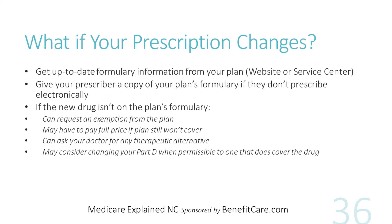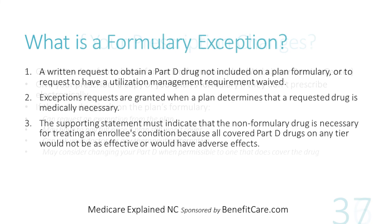It is important to get the drug formulary from the Part D plan's website or service center. If a new drug is not in the plan's formulary, you may request an exemption or pay full price. You can also ask your doctor for an alternative drug, or you can change to another Part D drug plan once a year. Medicare Part D prescription drug plans must comply with requirements allowing beneficiaries to request a formulary exception when the insurance company determines that the request is medically necessary. Your doctor can help you with any required documentation.